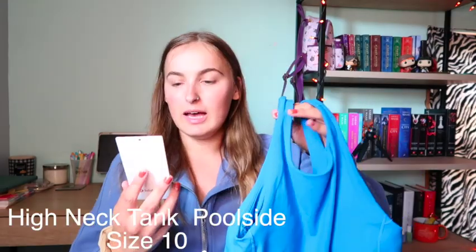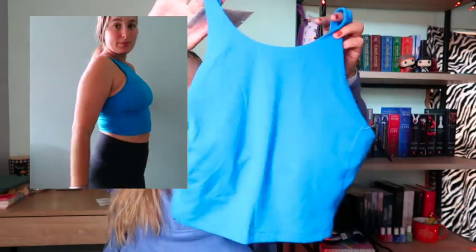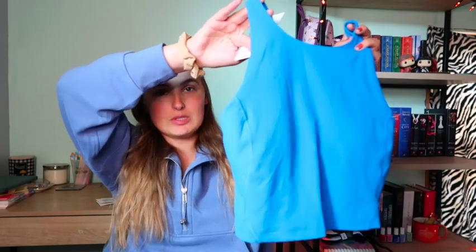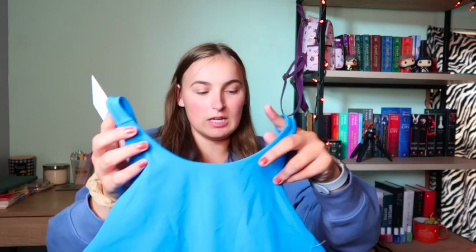Next I actually bought a full set — I follow the Lululemon Reddit and I love seeing everyone wearing a matching set, so I decided to pick one up and go out of my comfort zone. I'm mostly a neutral girl — black and white. This is the High Neck Tank in Poolside, size 10, which is my official size in these tanks. It's not tight, not too loose — it fits me perfectly and I love this blue color so much.